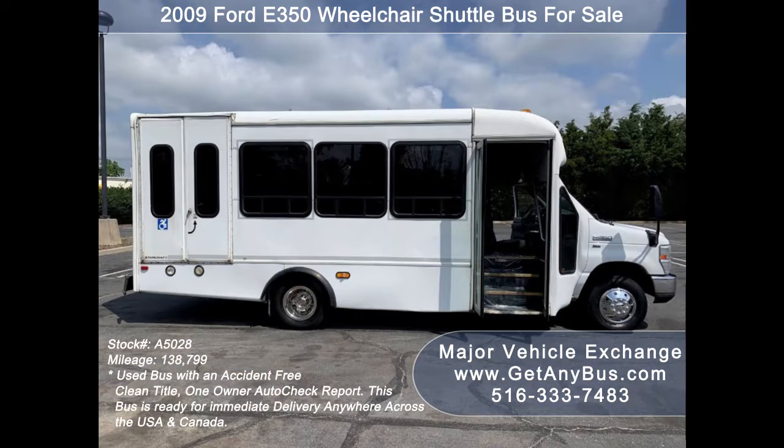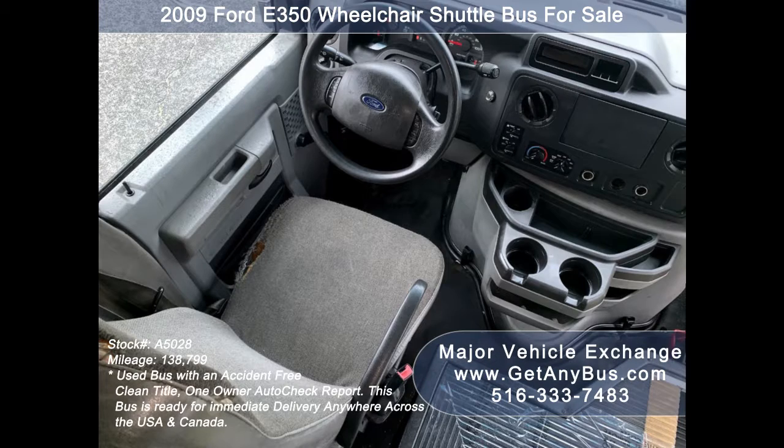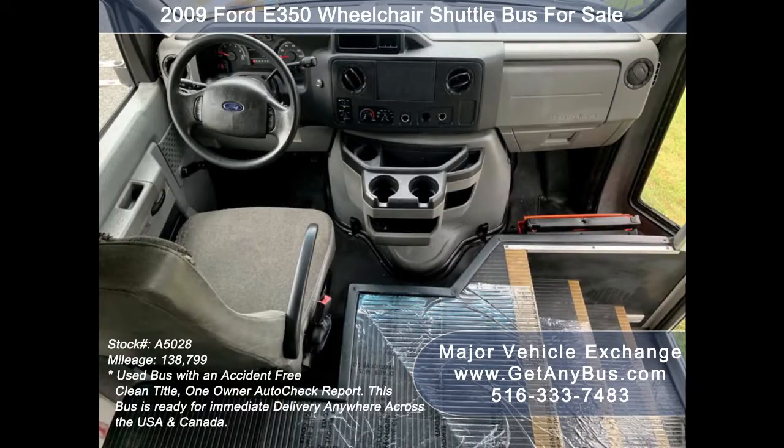It has comfortable accommodations for all passengers, including ice-cold front and rear air conditioning and a rear heating unit for the colder months. The exterior has just been detailed for an excellent appearance. Its five-speed automatic transmission with overdrive shifts smoothly without hesitation, and the drivetrain feels like new.